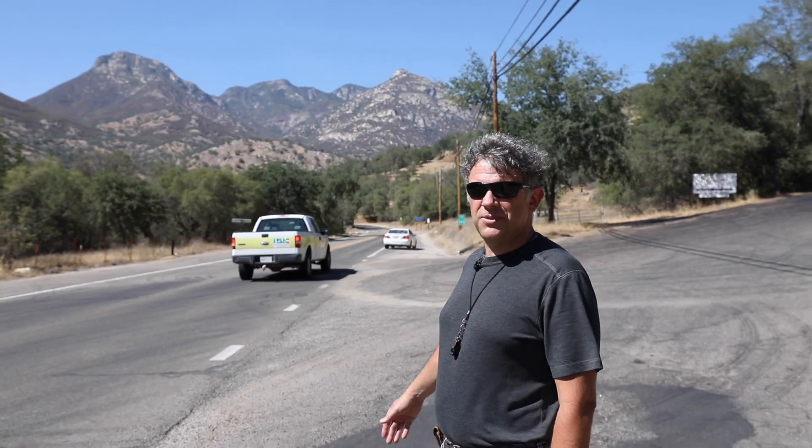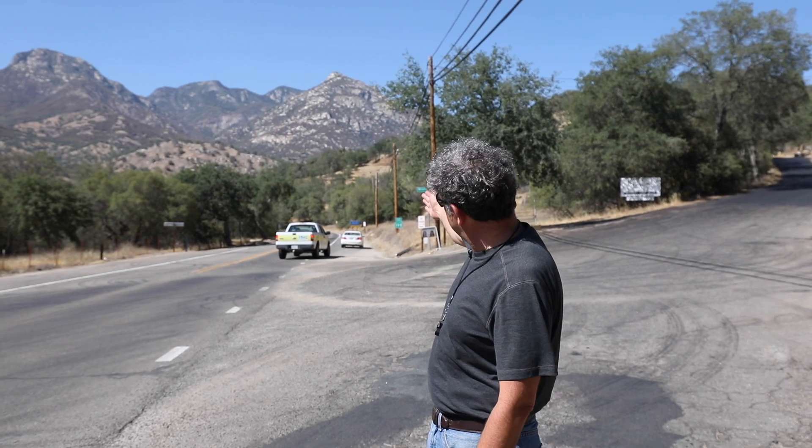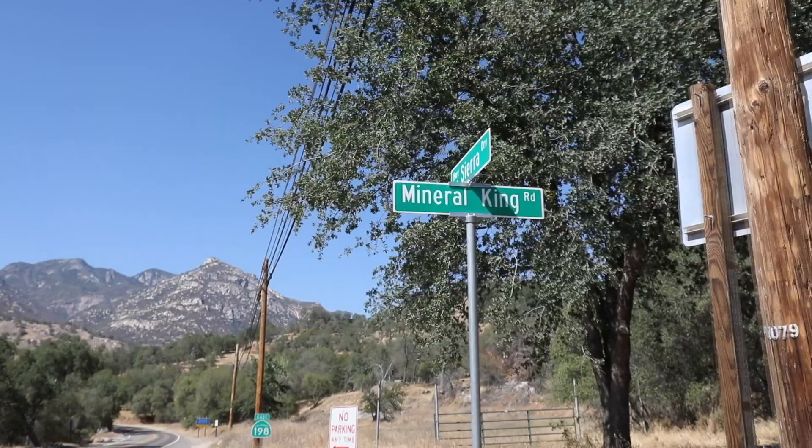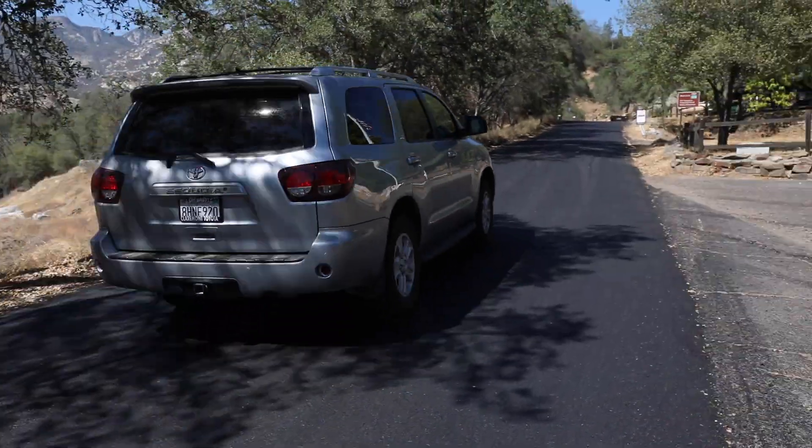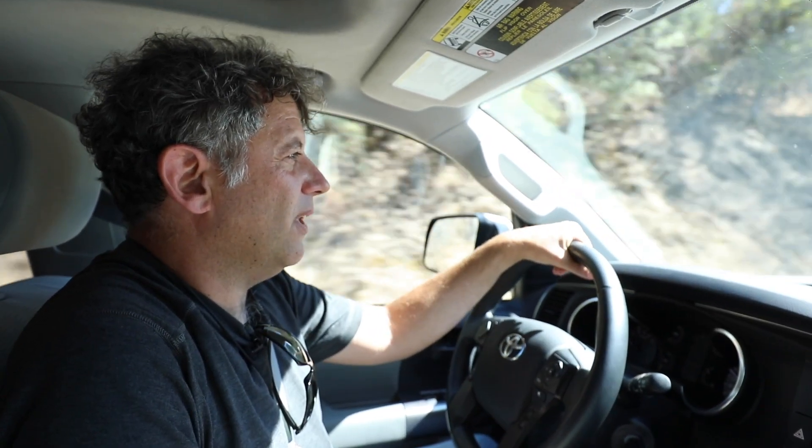Welcome to the intersection of Highway 198, which keeps going up this way to Sequoia National Park. Where we're going to go is up the famous Mineral King Road with its 698 switchbacks. The riding is a lot of fun when you're going around hairpin turns 90% of the way.